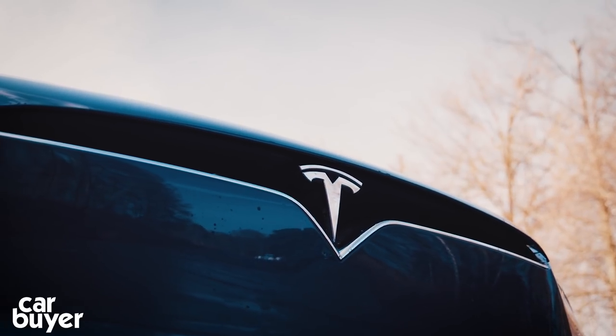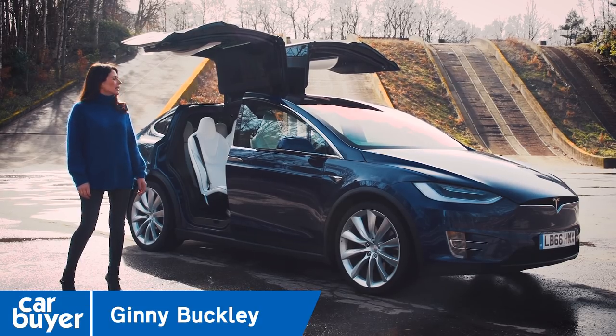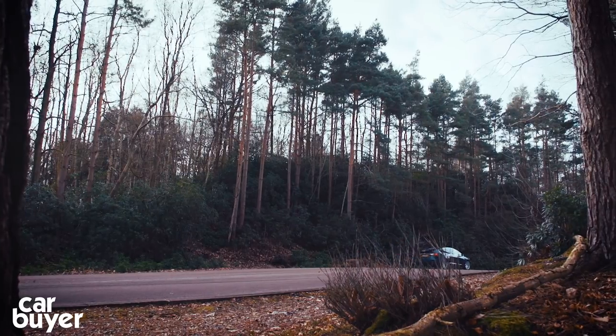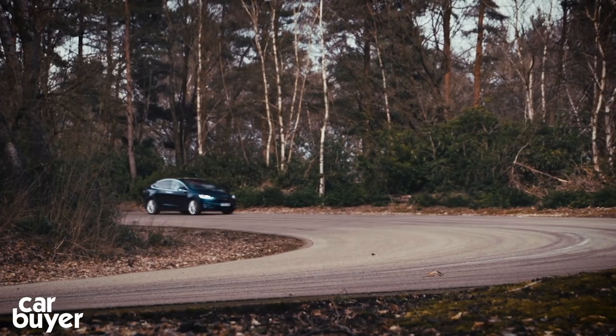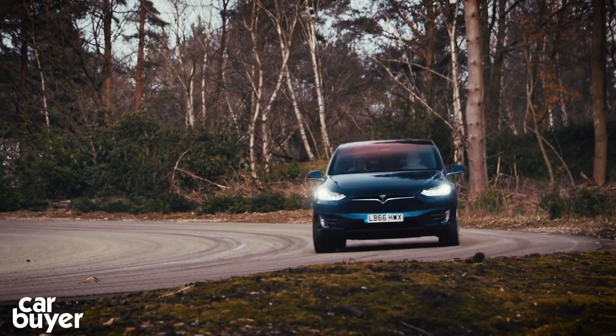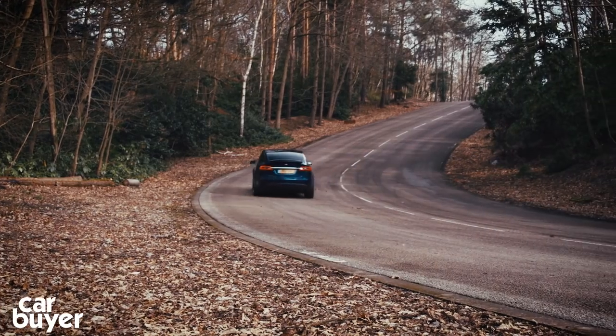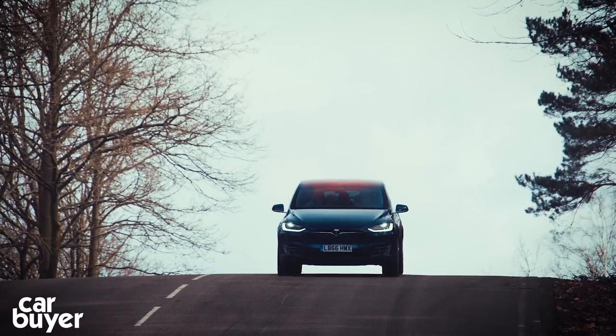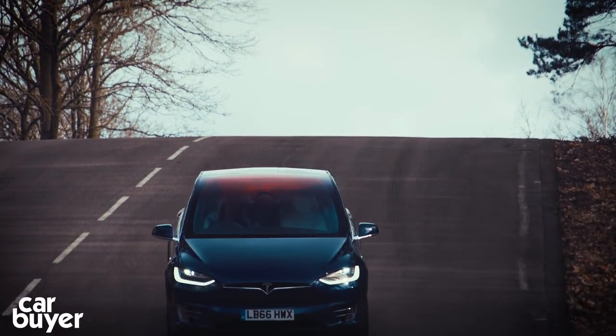Welcome to the future of family driving, the Tesla Model X, the world's first all-electric SUV. If you were the first family in the street to own an iPhone or an iPad, then you're probably going to be a fan of this. Model X is the car for early adopters who love the idea of going electric, but are worried about the range issue and sacrificing the practicality of an SUV.